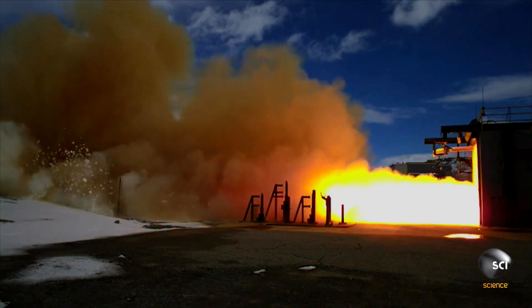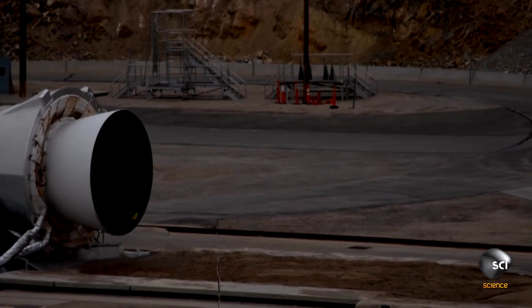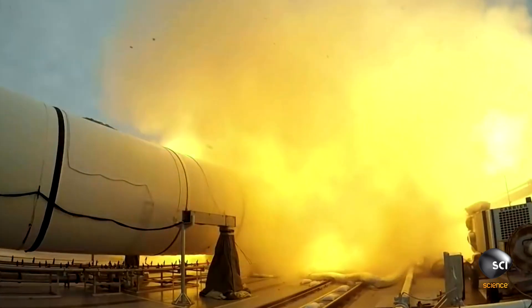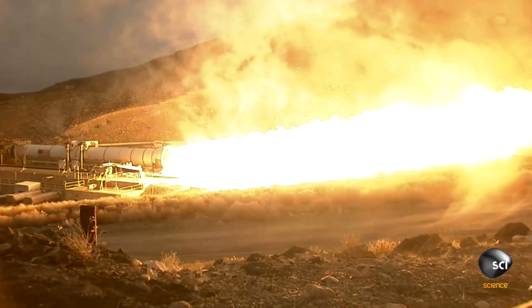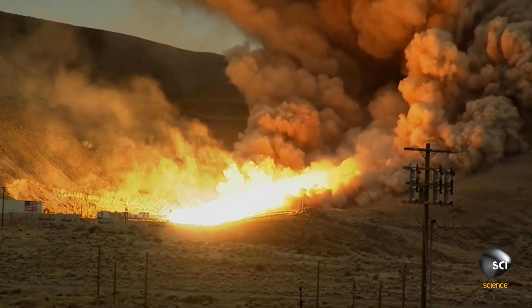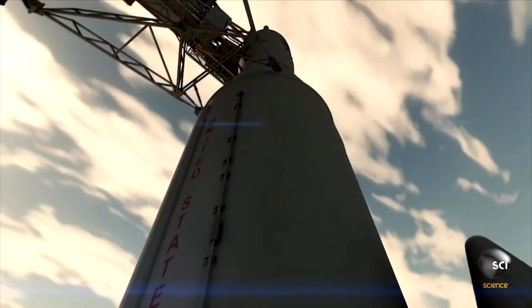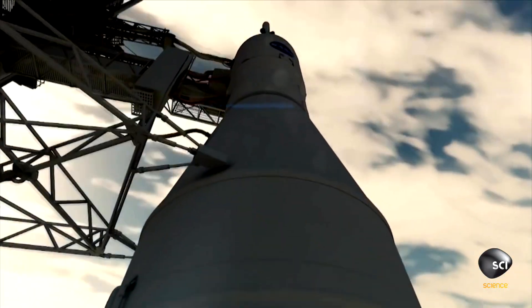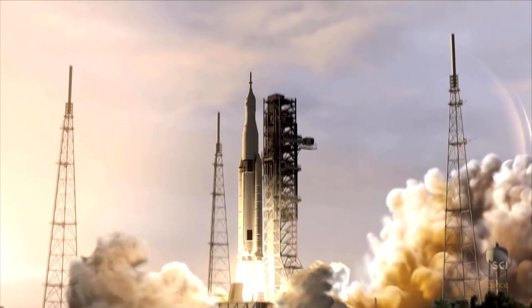These engines will get to orbital velocity of 17,500 miles per hour, which is about Mach 25. For Orion's 100-million-mile journey to Mars, NASA engineers are building an even more powerful version of this rocket system. In just a few more years down the road, the 130-metric-ton version of the Space Launch System will be able to take nearly 140 tons of payload, ultimately taking habitats and equipment and, of course, astronauts to the surface of Mars.